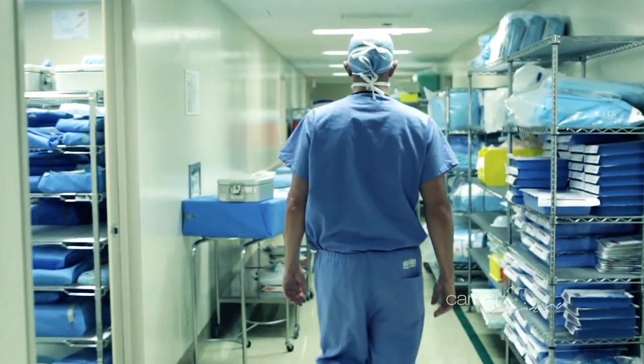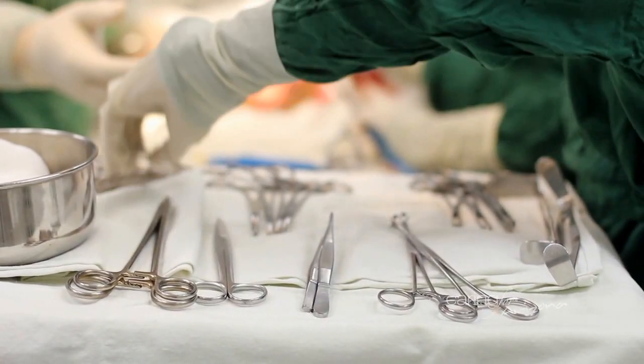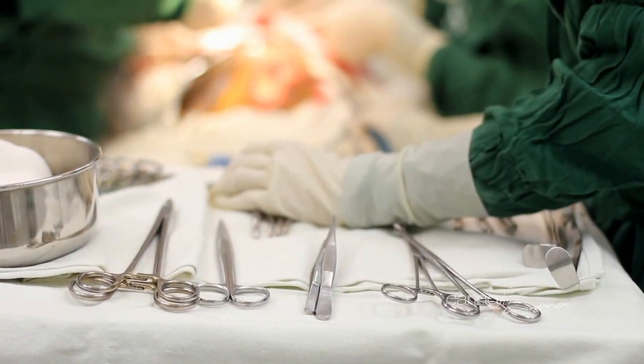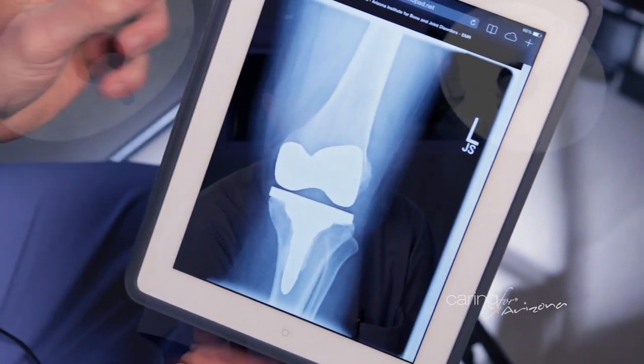I try not to tell patients they need knee replacements. I think of my job as more like being an educator. I give them the options to help treat their pain, and it's their job to make the ultimate decision if they're ready for surgery, because it's certainly not an emergent procedure — it's an elective procedure, and I make sure all my patients understand that before we proceed with surgery.